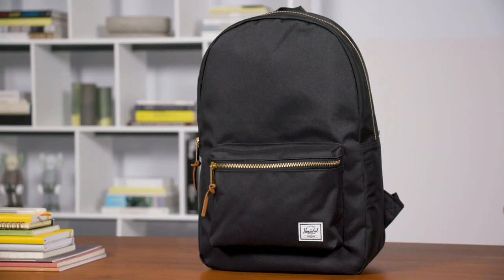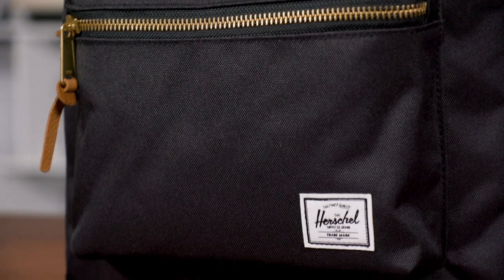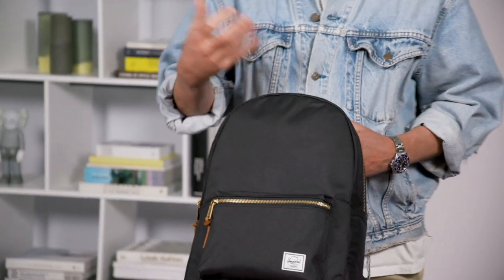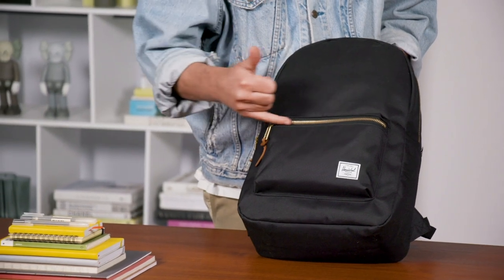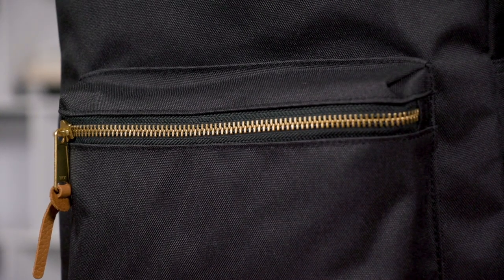With the Settlement, we want to make sure that we celebrated all those timeless classic features that Herschel is known for. It has this nice classic styling, very simple in its nature, but then it has a really nice attention to detail with that durable brass zipper we throw on this.